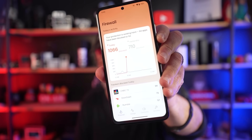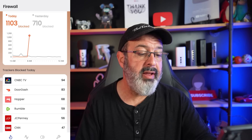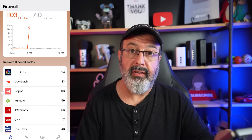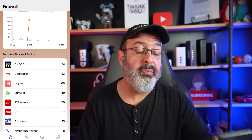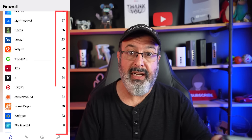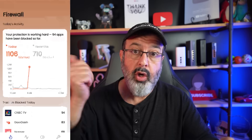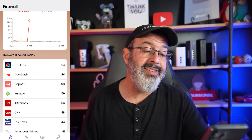The phone is just sitting on my desk here idle as I'm recording this, and those numbers just keep climbing. So let's dive in. This is the firewall — that's the first big feature on the UP Phone. We can see today's block list, yesterday's block list, and if you scroll down you can see the offenders. We've got trackers blocked today — the app name on the left, like CNBC TV, and then the number of times it's trying to communicate from the device out to who knows where.